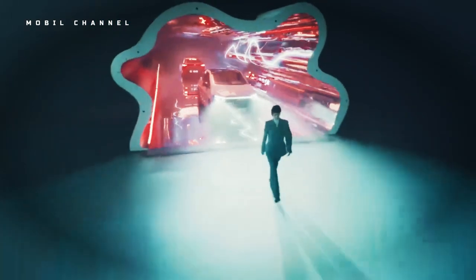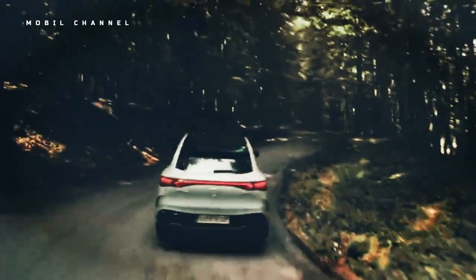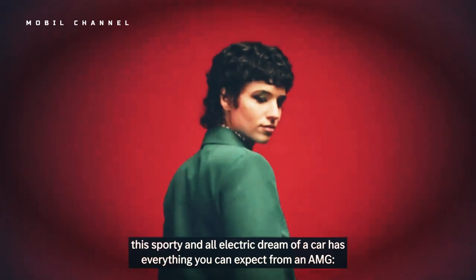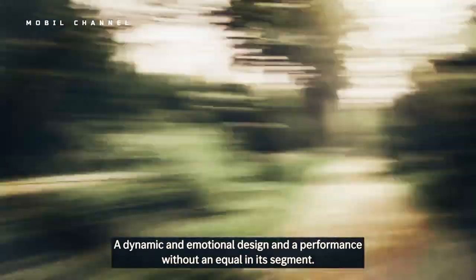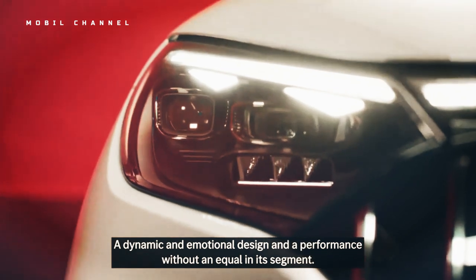Mercedes-Benz EQE 2023 Review: An Expensive Electric Car. The 402-horsepower EQE 500 is fast enough, but you have to sacrifice speed in comparison. The Mercedes-Benz EQE sedan is a polarizing figure in the modern electric car market.